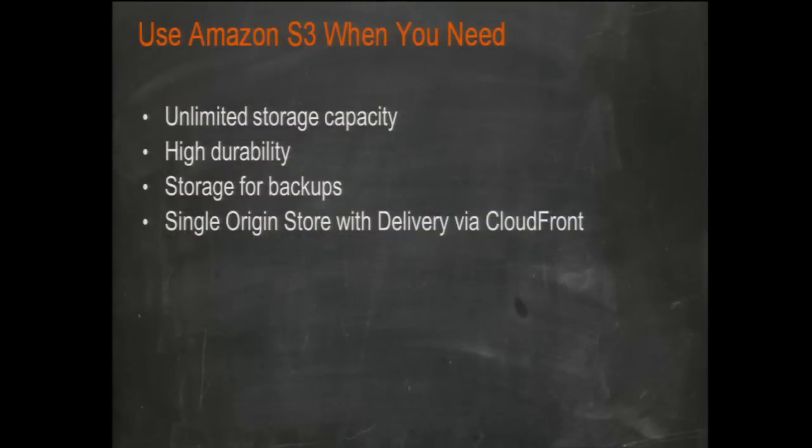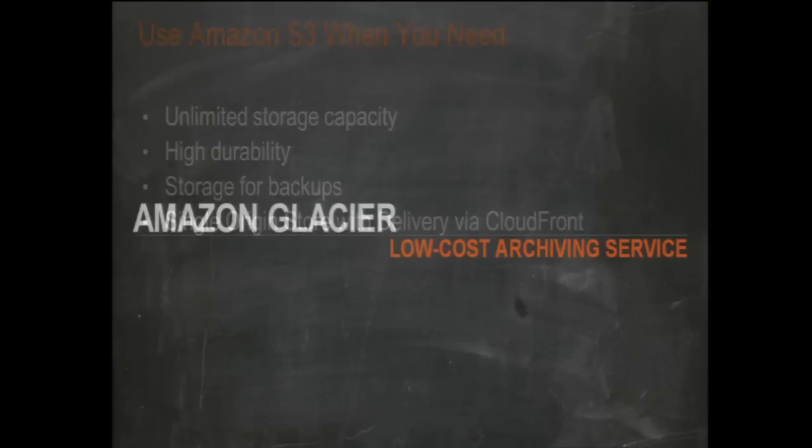When do you use S3? Use it when you need unlimited storage capacity, high durability, as a backup solution to eliminate tape, and as a single-origin store with delivery via CloudFront. It's a great way to save money.